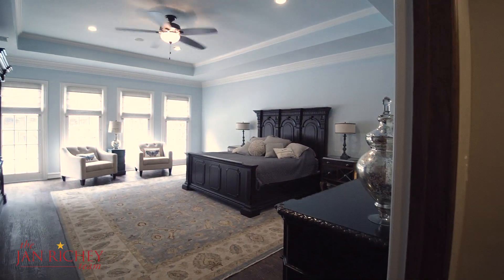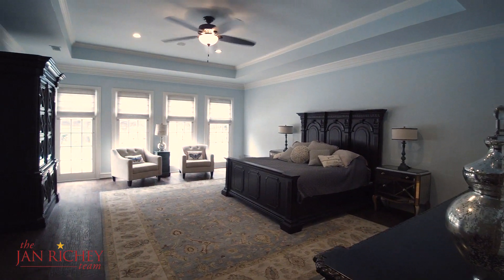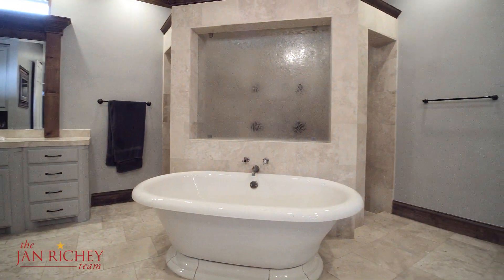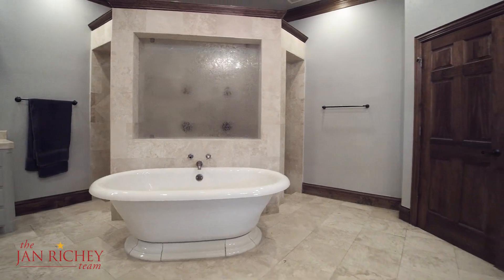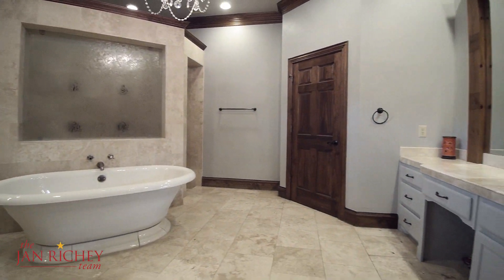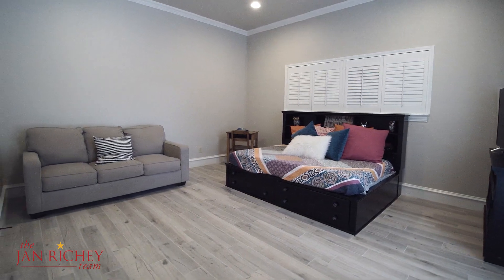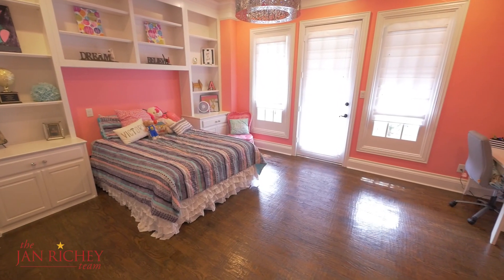The spacious master bedroom has lots of natural light and access to the backyard. The spa-like bath has travertine flooring, separate vanities, soaking tub, walk-in shower, and coffee bar. In addition to the master suite, there are two additional bedrooms on the first floor, each with their own bath.